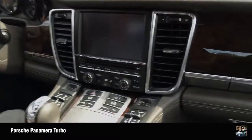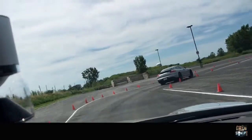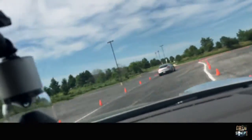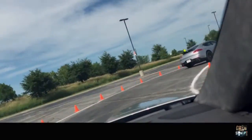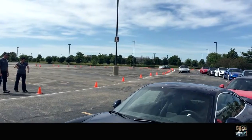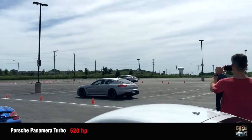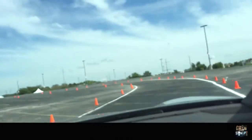Alright, everybody in? There we go. How fast are we going? I'm too busy watching. Panamera Turbo is 520 horsepower, it's all-wheel drive, it's got ceramic brakes. And these guys are not holding back.